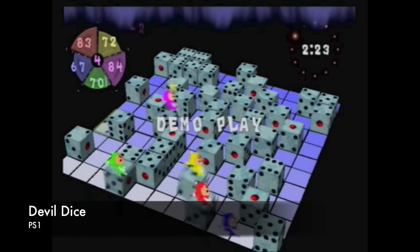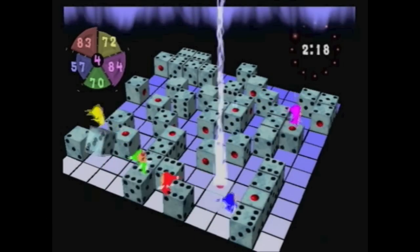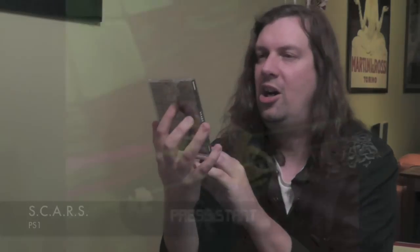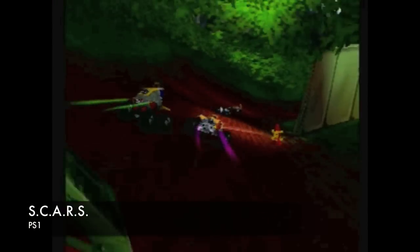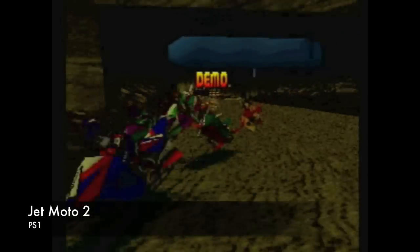Also included is a game called Devil Dice — a mix of maybe Tetris and dice, kind of an interesting concept. A lot of people are looking for a copy of this, so I was very happy to get it. He included a game called S-Cars, which looks like maybe a mix of Roll Cage and Mario Kart — a cool little racer. And Jet Moto 2: I own the original, but now I have the second. It's a really fun game and the graphics are pretty decent for the PlayStation 1.